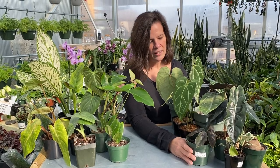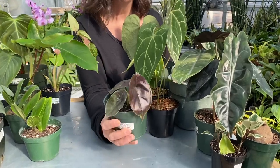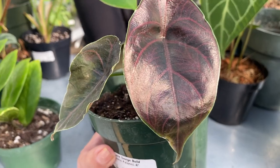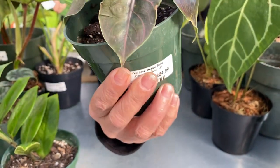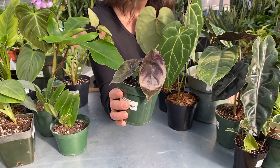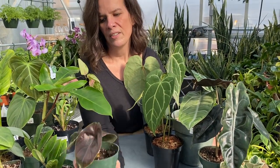I'm going to start with our alocasias. This is one of my favorites right now. It's really hard to capture with video, but it's almost like a pinkish-blackish beautiful color on its leaves. This one is called Aslani alocasia. It's a really cool, pretty plant — I love this one.